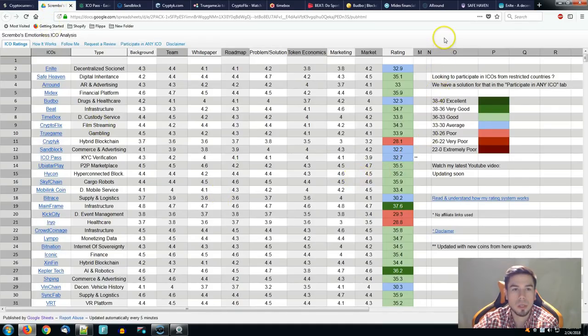12 new ICOs listed on the spreadsheet. The spreadsheet is called Scrambles Emotionless ICO Analysis. For those of you which are new, I'm going to make a quick introduction. We have eight aspects basically that we're reviewing. We're not actually reviewing here — we're just sharing the rating system. The review happens behind the scenes.